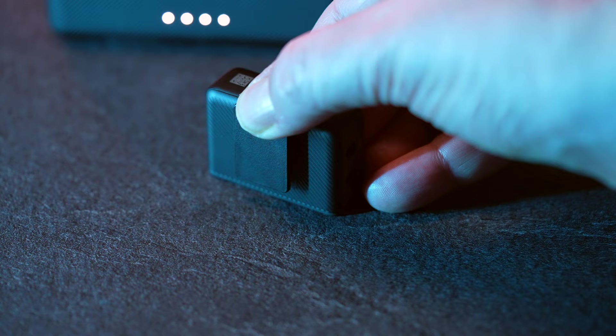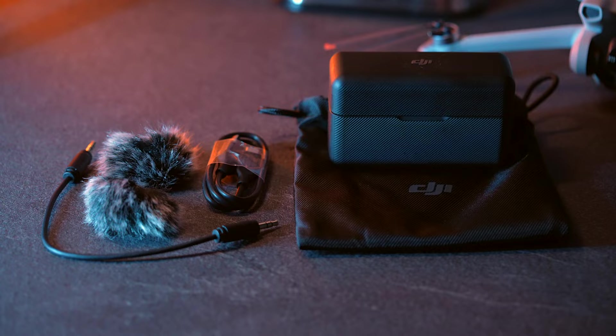The whole kit comes with a nice pouch for storing the cables, wind muff, and charging case.